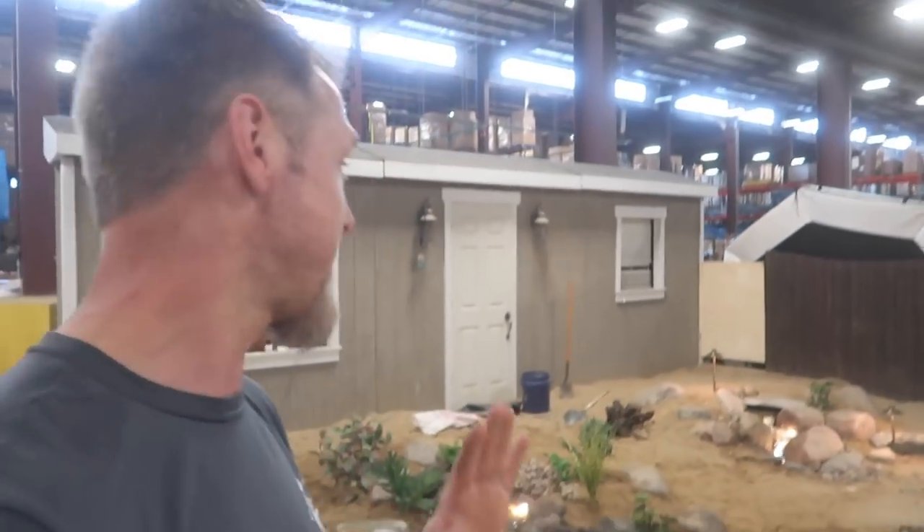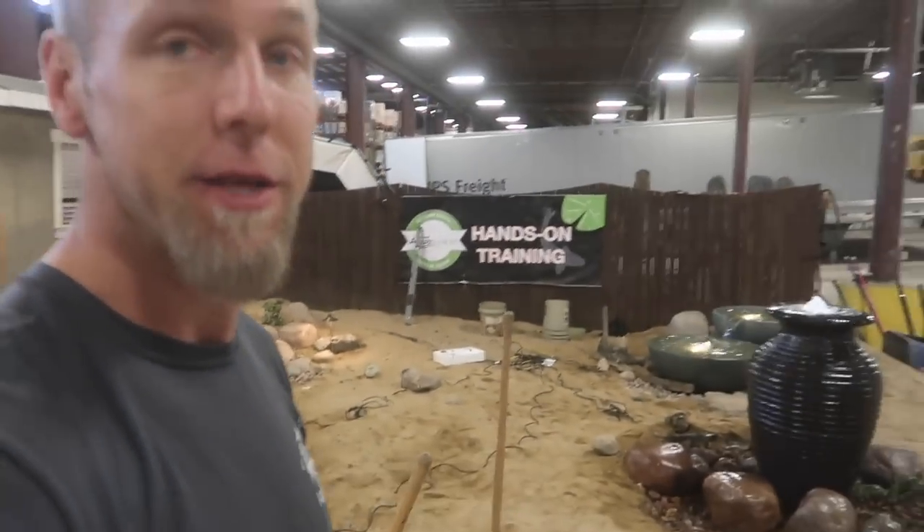We had probably 25 to 30 newbies to the water feature world. They absolutely crushed it with their three features that they created. I couldn't be more proud of them — they did a fantastic job. They were a great group, super willing and eager to learn, which made me feel really good. I love to teach. I love to bring the water feature lifestyle and knowledge about it into their lives, and I couldn't be more blessed, so thank you very much.